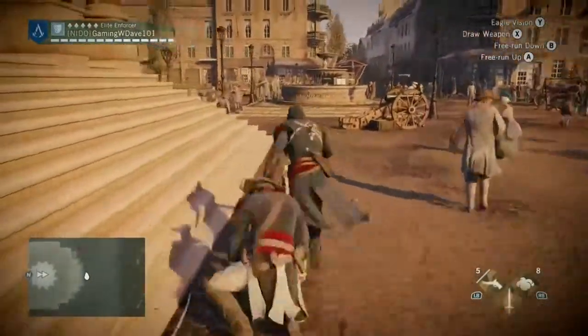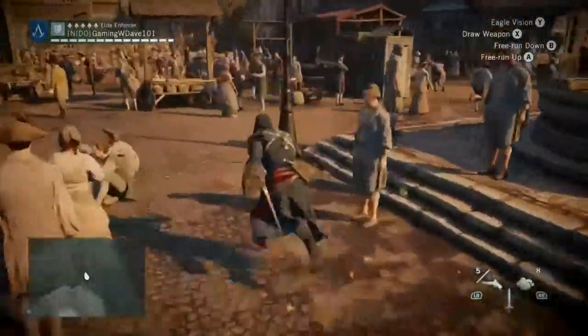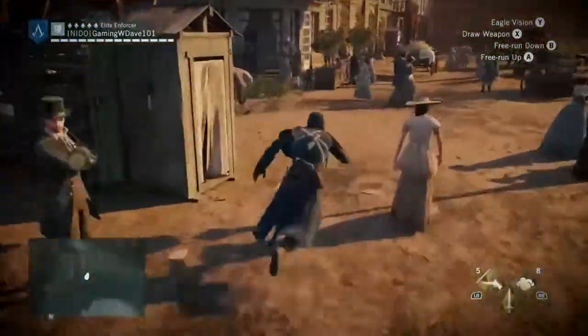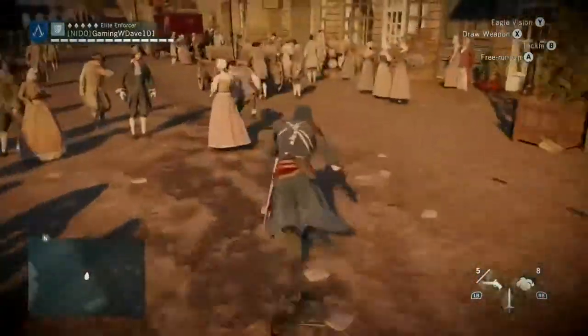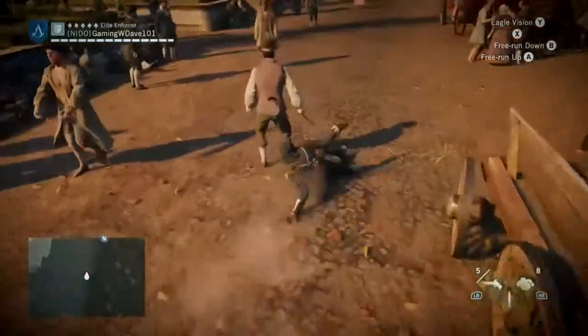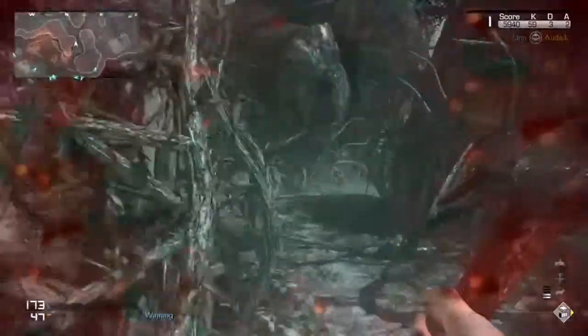Here you get to see what the combat is like, still on the go, and what it's like to assassinate someone from behind, and what a chase scene is like. You seamlessly sweep somebody off their feet and assassinate them.